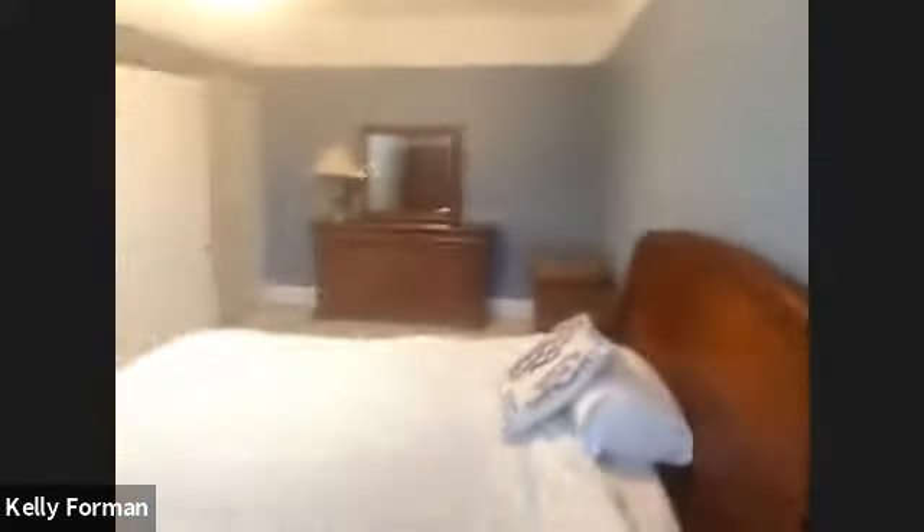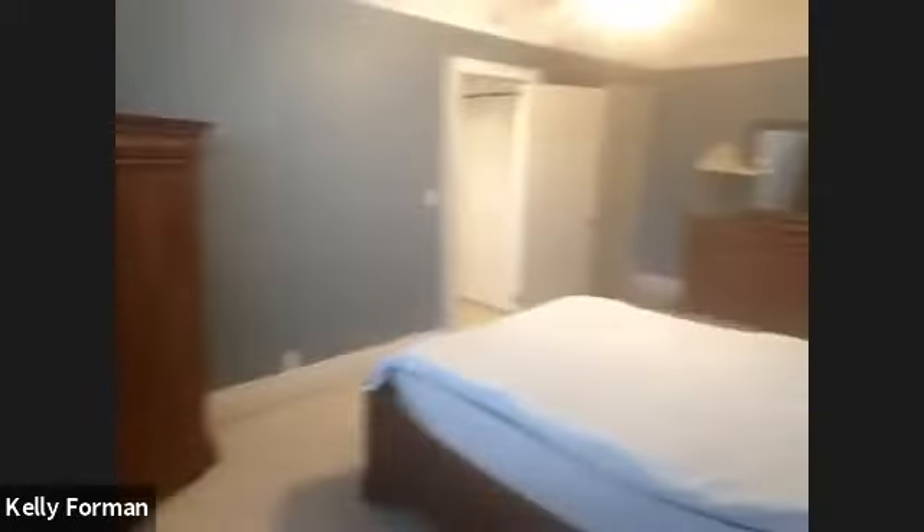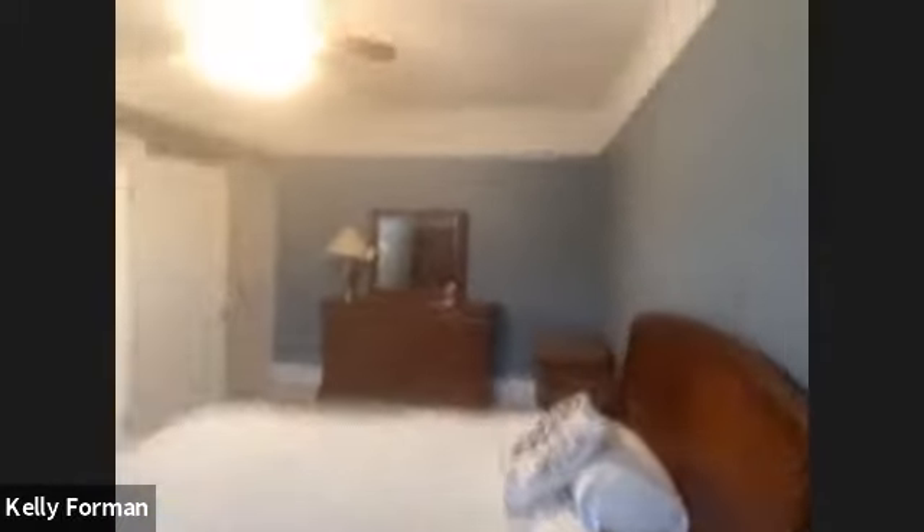Here you have your master bedroom, which is also fairly large. Just to give you a sense of the size — from one of the corners you can easily fit a king bed in here. You have ceiling fans here and in the kitchen.